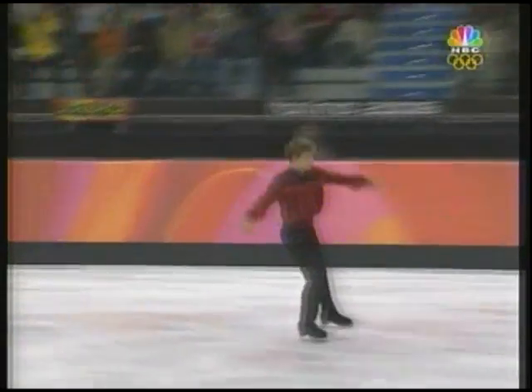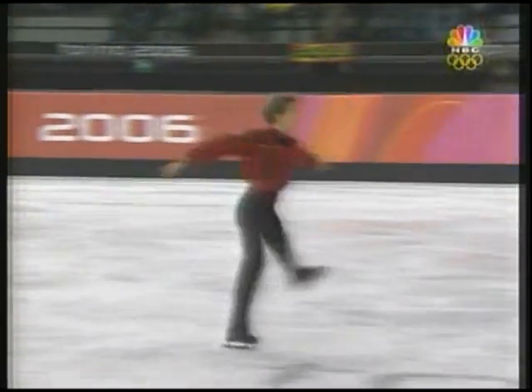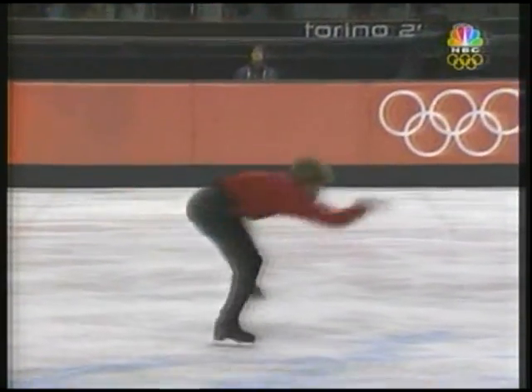The hard part is after the fall — you have to go to your next hardest jump. Triple axel, hand down. Even with that, he's still in the game.